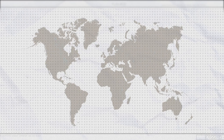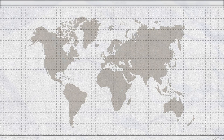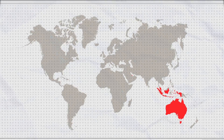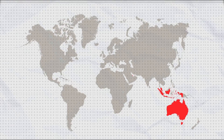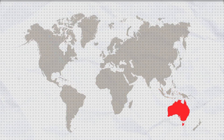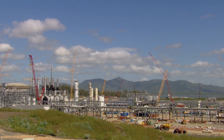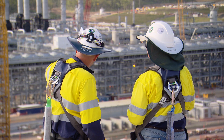More than half of today's LNG comes from just four countries: Qatar, Indonesia, Australia, and Malaysia. But that's soon likely to shift. New natural gas discoveries promise to send Australia, the U.S., and Africa to the forefront. The companies that build these plants have much to think about.